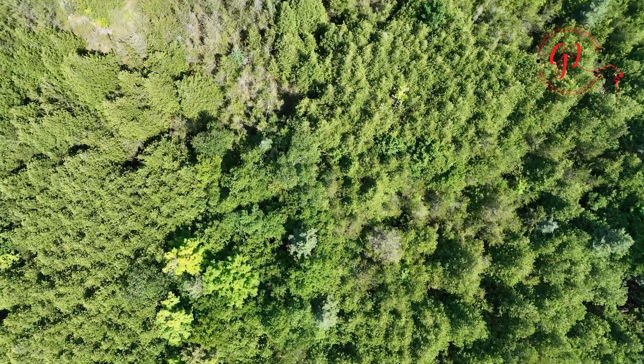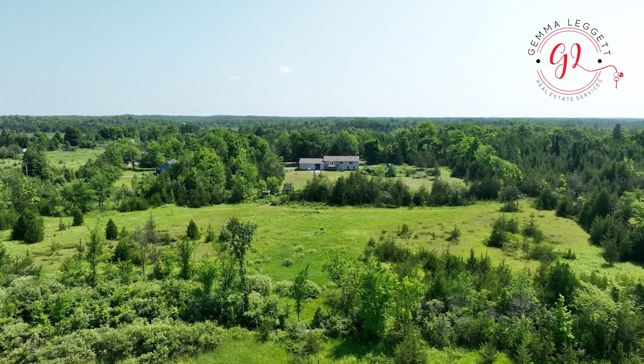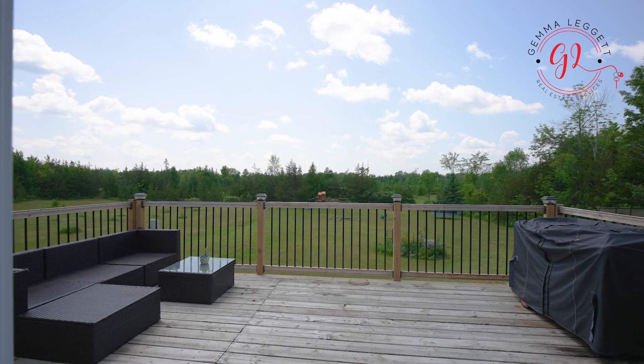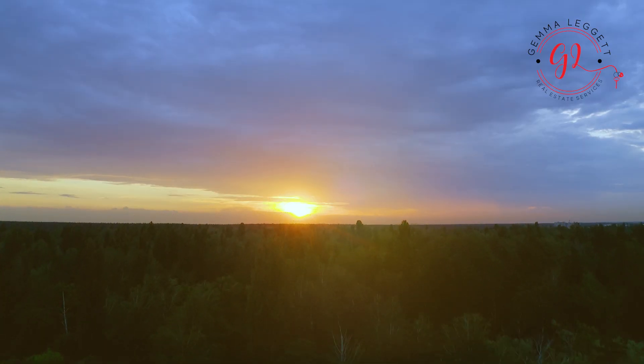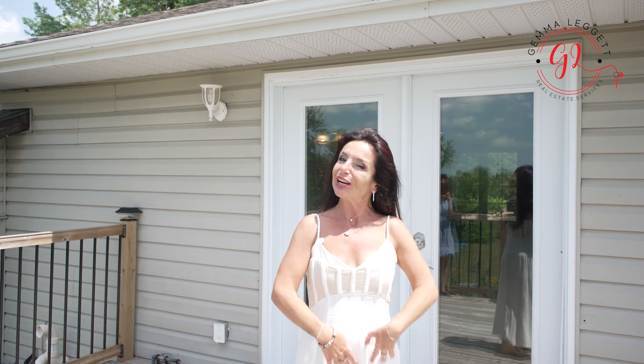With reliable internet reception, you can seamlessly transition to working from home, enjoying the tranquility of your surroundings while staying connected to the digital world. Imagine savoring stunning sunsets from your balcony, where each evening paints a masterpiece across the horizon, leaving you in awe of nature's artistry.